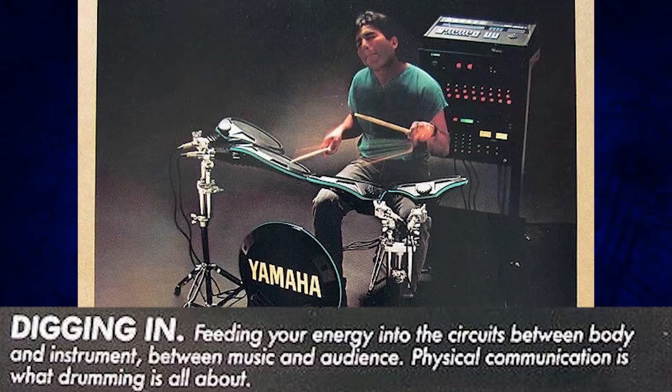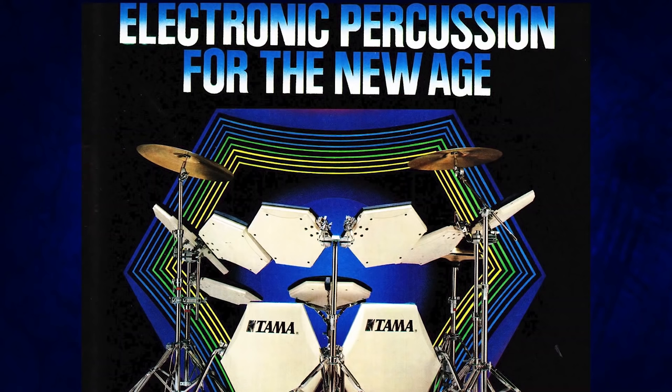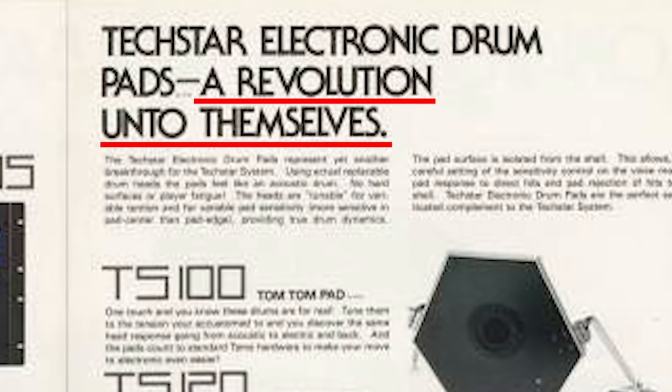Yamaha was busy feeding your energy into the circus between body and instrument, between music and audience. Physical communication is what drumming is all about. Tama was caught up making electronic percussion for the new age. Even the pads were a revolution unto themselves.